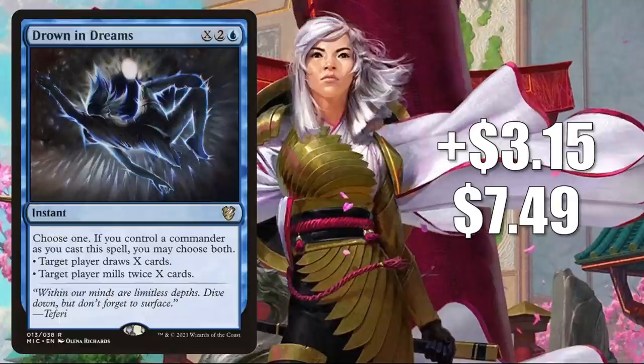Number eight is Drowsy Dreams, up $3.15 this week to $7.49 — that is a 72% increase. This is from the Innistrad Midnight Hunt Undead Unleashed Commander deck. You guessed it — it's seen more Commander play now since Kamigawa came out. You're going to find this in Hinata, and to a lesser degree in Jin-Gitaxias Progress Tyrant builds.